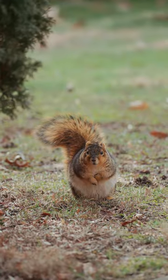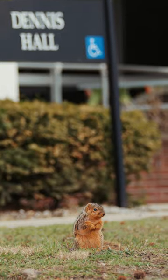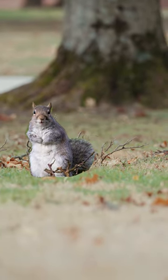Today we celebrate the squirrel. Let's meet two you see around Elam campus. This is a squirrel that is gray. It is called a gray squirrel.